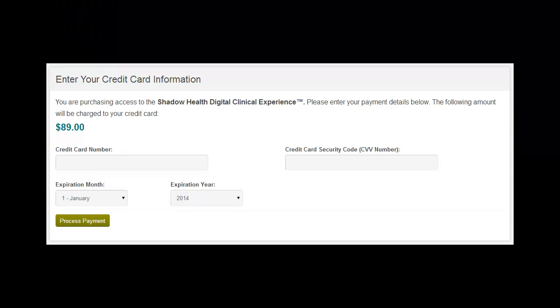The first time you attempt to access assignments within the DCE, you will be prompted to enter your credit card information to purchase access to the technology. This happens only the first time you click on the link to Shadow Health.